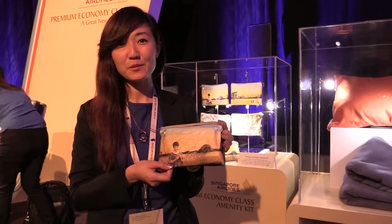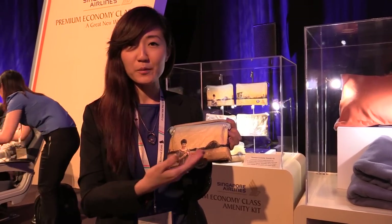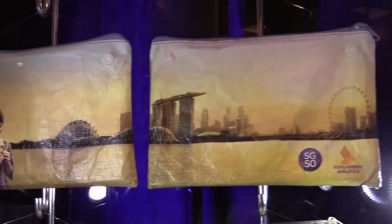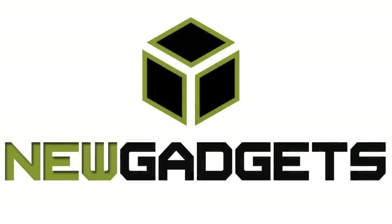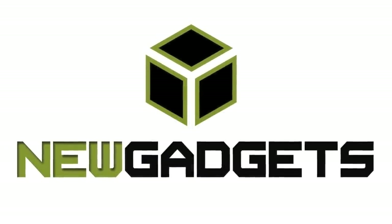This is our special Premium Economy amenity kit for the launch of Premium Economy class. We are featuring two special S350 designs that are exclusive and limited edition — one will be the Singapore skyline with our SIA gold, and another features our SIA gold in Venice. The design is continuous across both, so make sure you fly with us to collect both designs.